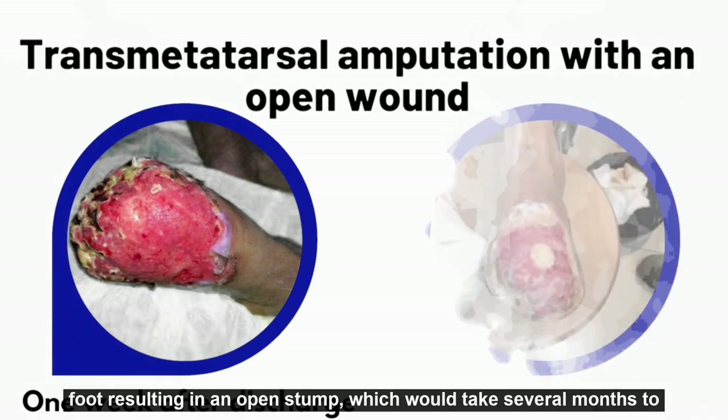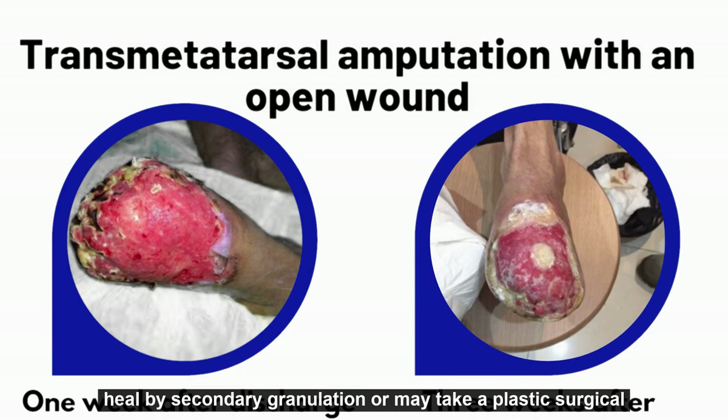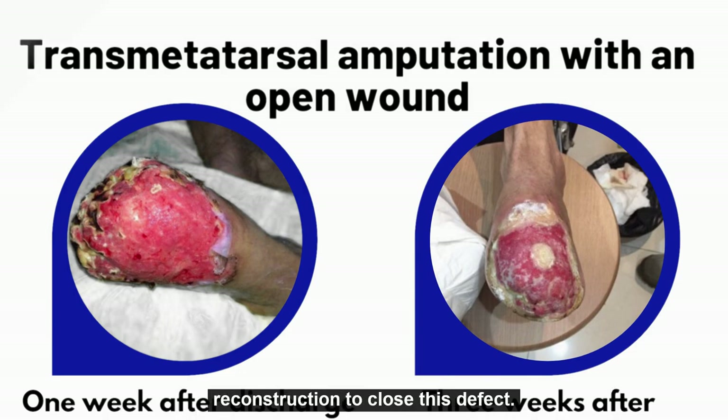This resulted in an open stump which would take several months to heal by secondary granulation, or may require plastic surgical reconstruction to close the defect.